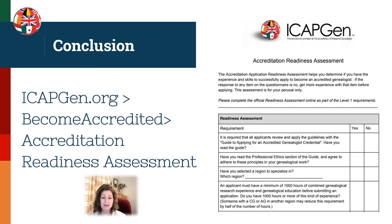Then periodically check the accreditation readiness assessment to see how you are progressing — see if you are making progress in each of those areas from your initial assessment. And as you gain your skills, you'll eventually become ready to submit and start the process of becoming an accredited genealogist professional.